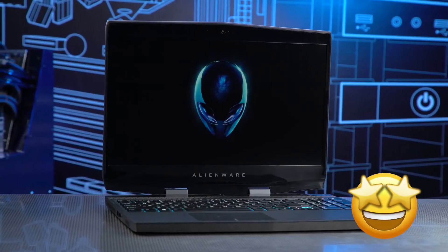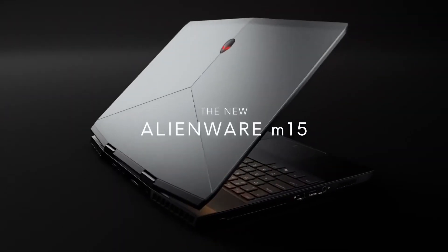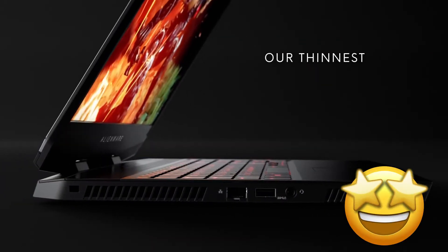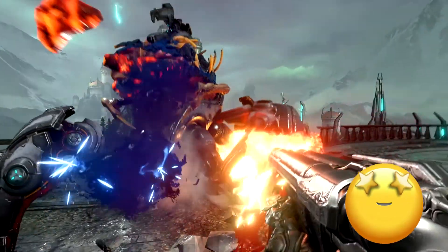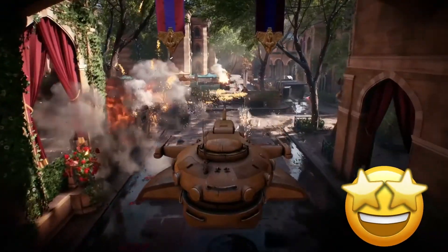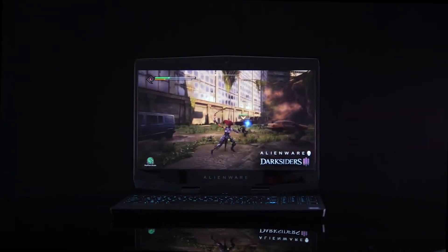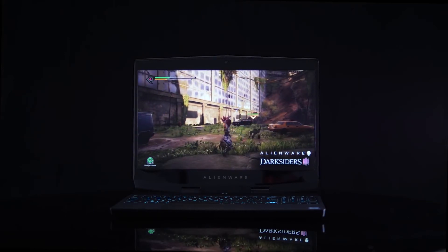One user has given the laptop 5 stars and commented: 'Out of the box, this thing crushed the games I play at full FPS with max graphics — World of Warcraft, Battlefield, Doom, Star Wars Battlefront 2, etc. The screen is amazing. The 1080p looks spectacular with a 15-inch screen size. It's a powerful gaming laptop.'